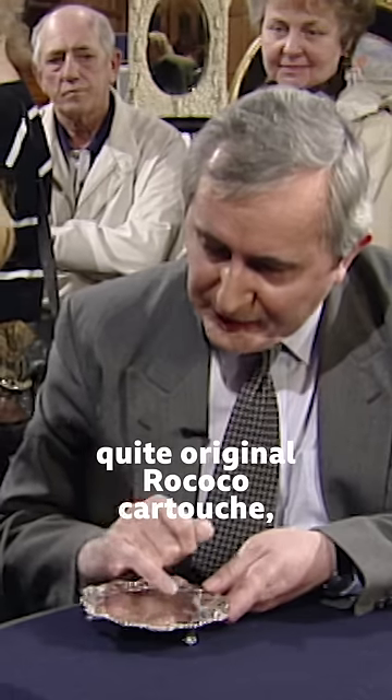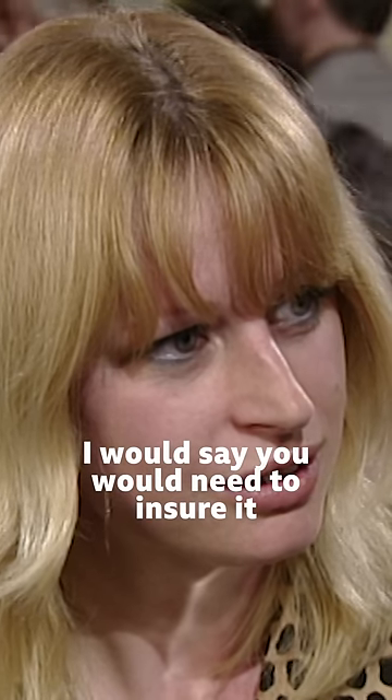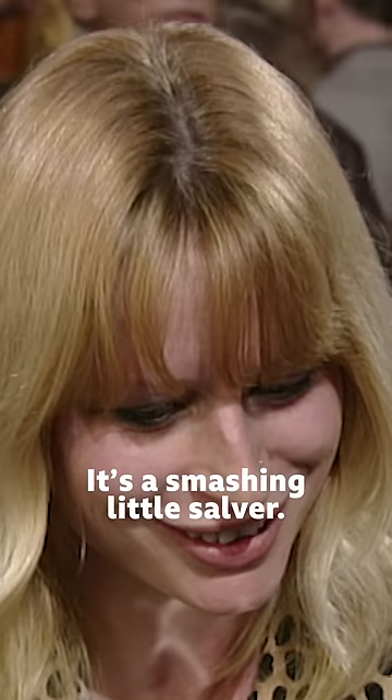Super coat of arms, quite original Rococo cartouche. I would say you would need to insure it for £1,000. It's a smashing little salver.